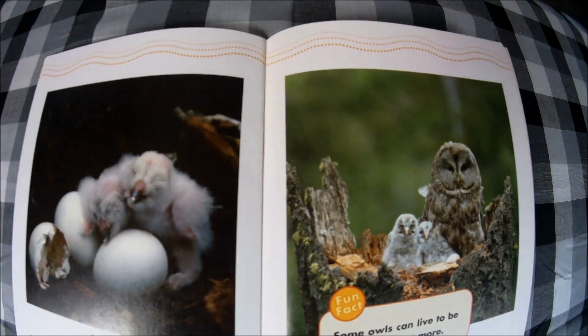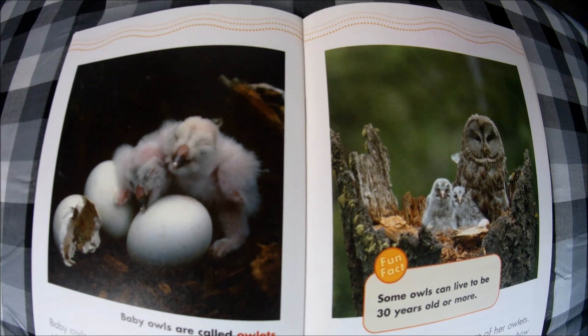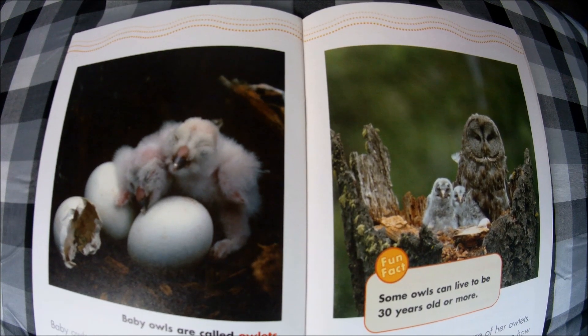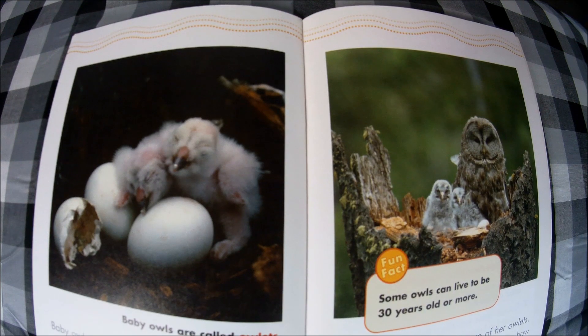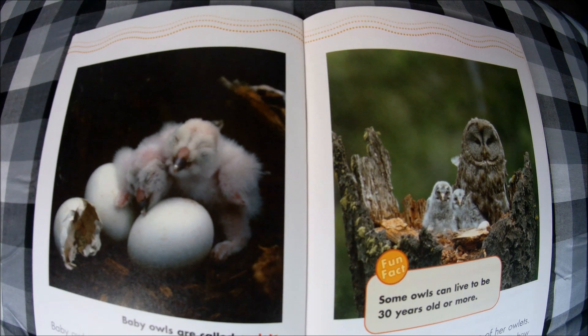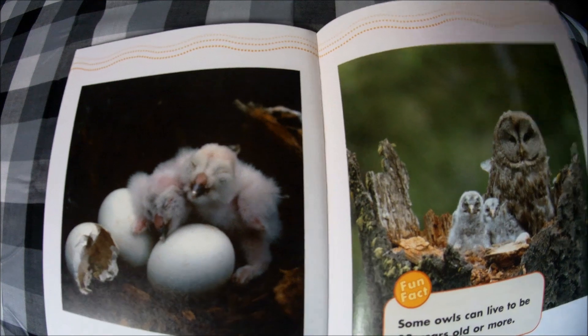Now, we said this was a non-fiction book, so it tells us facts. Let's review some of the facts we learned: there are more than 200 kinds of owls; owls are nocturnal, so they are active at night; they eat bugs, lizards, frogs, snakes, rabbits, and mice; and baby owls are called owlets.